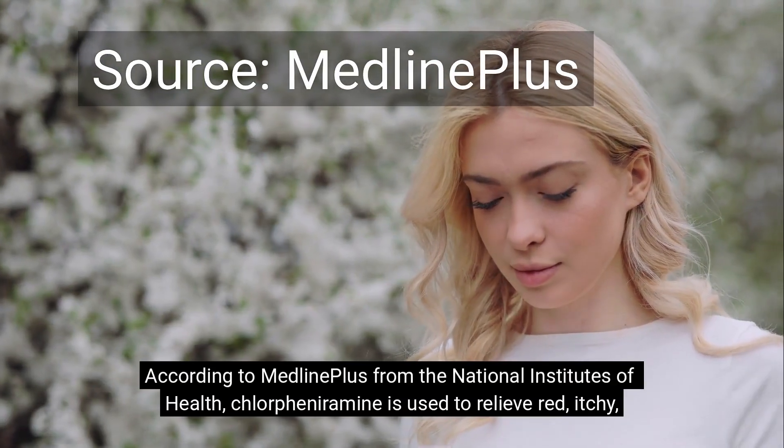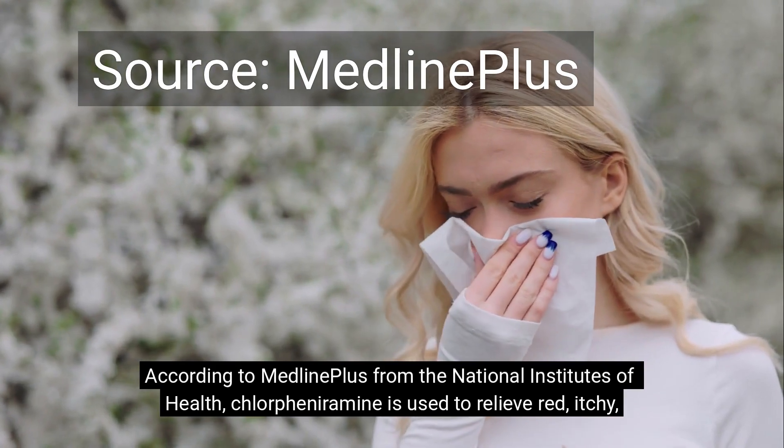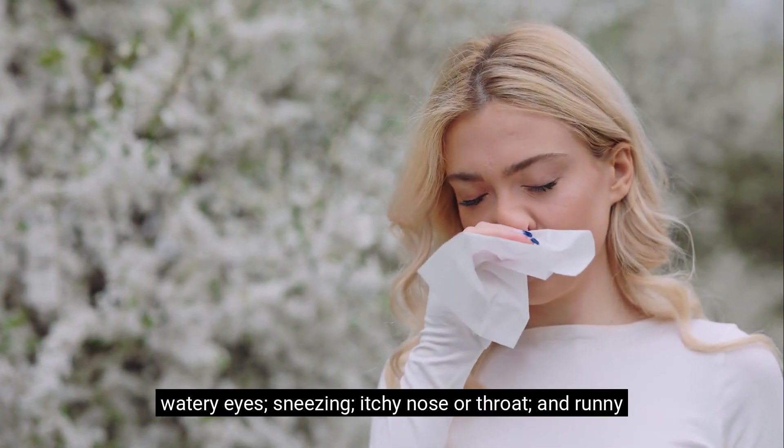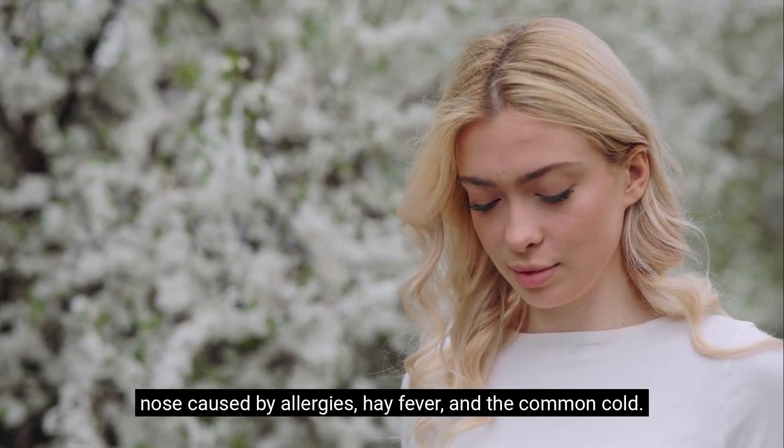According to MedlinePlus from the National Institutes of Health, chlorpheniramine is used to relieve red, itchy, watery eyes, sneezing, itchy nose or throat, and runny nose caused by allergies, hay fever, and the common cold.